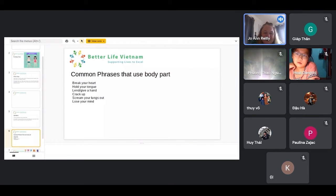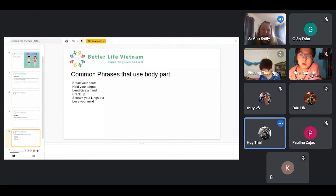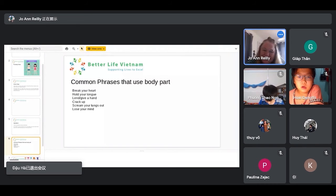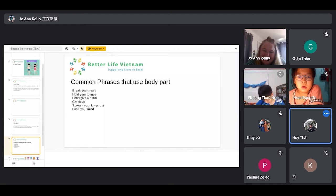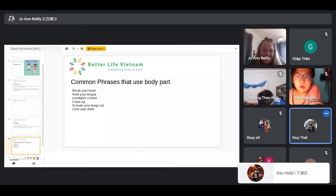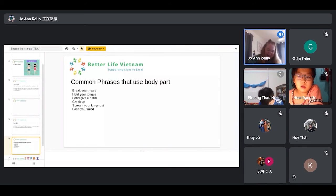Break your heart. Hold your tongue. Yes. Lend or give a hand. Perfect. Crack up. Yes. Scream your lungs out. Excellent. Lose your mind. Lose your mind. Awesome — that was well done, Hector. Bravo!